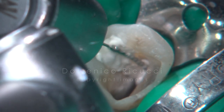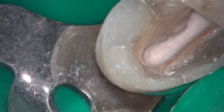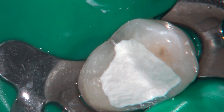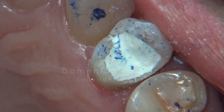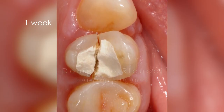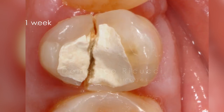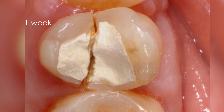Canals were finally packed with calcium hydroxide. The access was temporarily filled with IRM, and care was taken to release the occlusal contacts. The patient presented after one week declaring pain to chewing. Inspection revealed that the tooth was split, and extraction was decided.